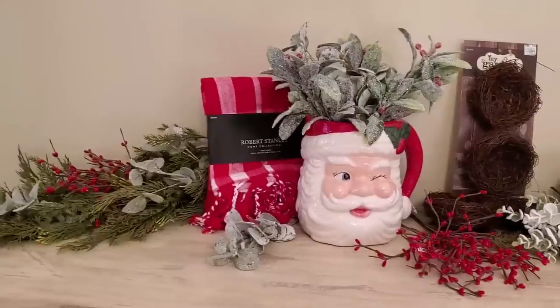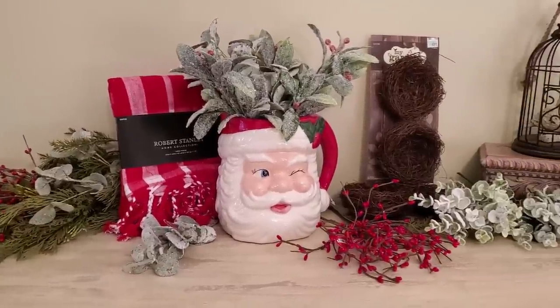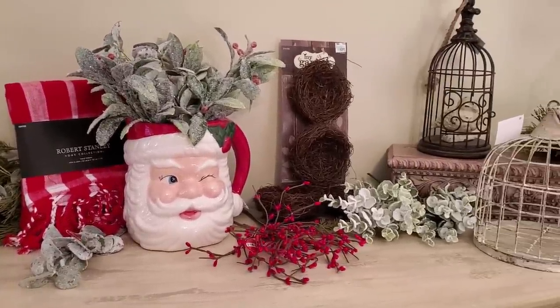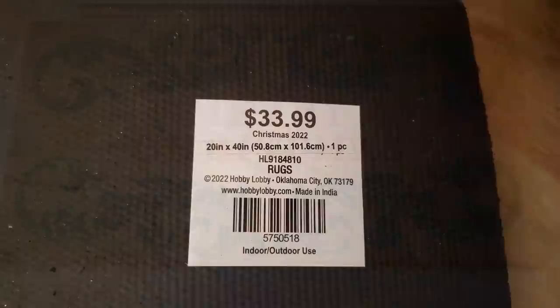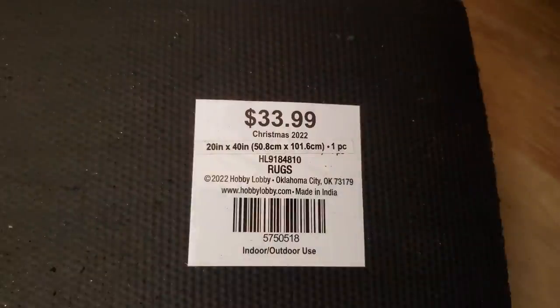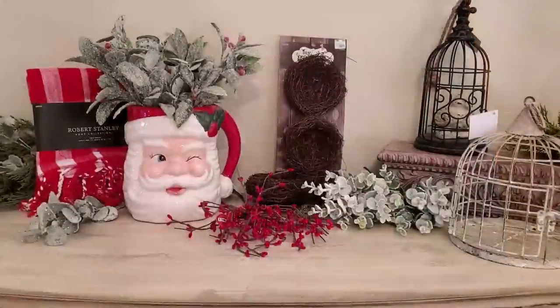I also picked up a Merry Christmas rug from Hobby Lobby. I may use it out on the front porch, or at the back door since our cat is always in and out. It wasn't a bad price at all at 60% off.